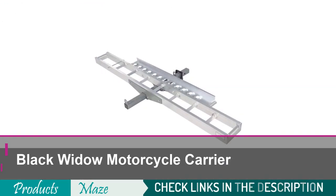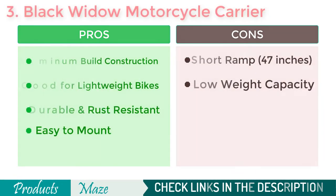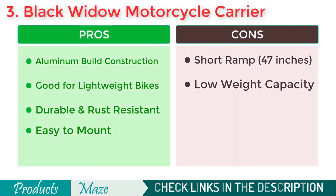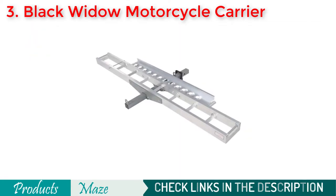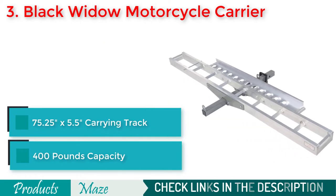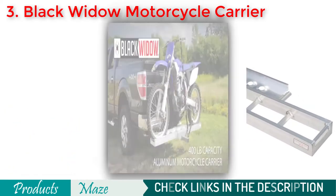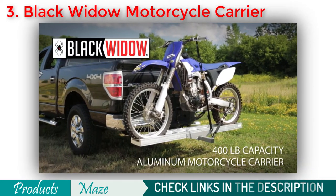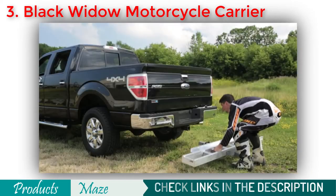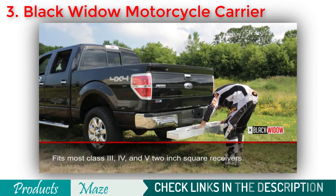Number 3 of the list is the Black Widow Motorcycle Carrier.